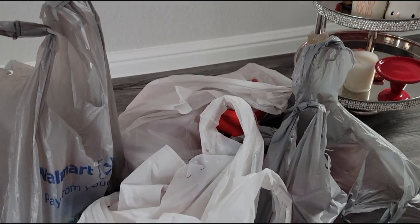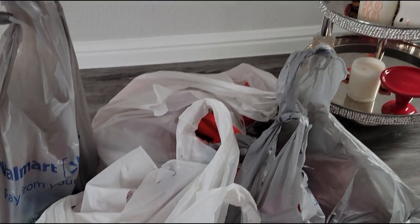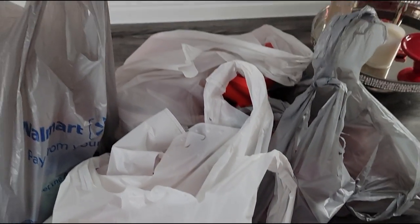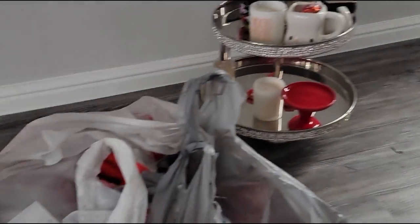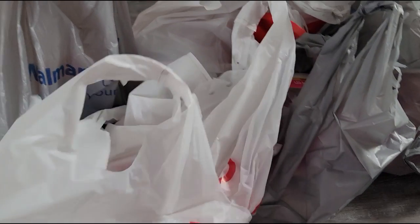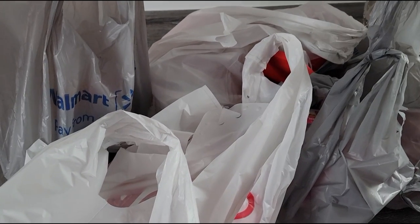Hello my lovelies and welcome back to my channel. Today I have a little haul for you guys. I just wanted to show you really quickly what I got so far for my Valentine's Day decor. I did already start decorating a little bit — that's a little sneak peek. And I got some more stuff from Target and Walmart, so if you guys are interested then just keep on watching.